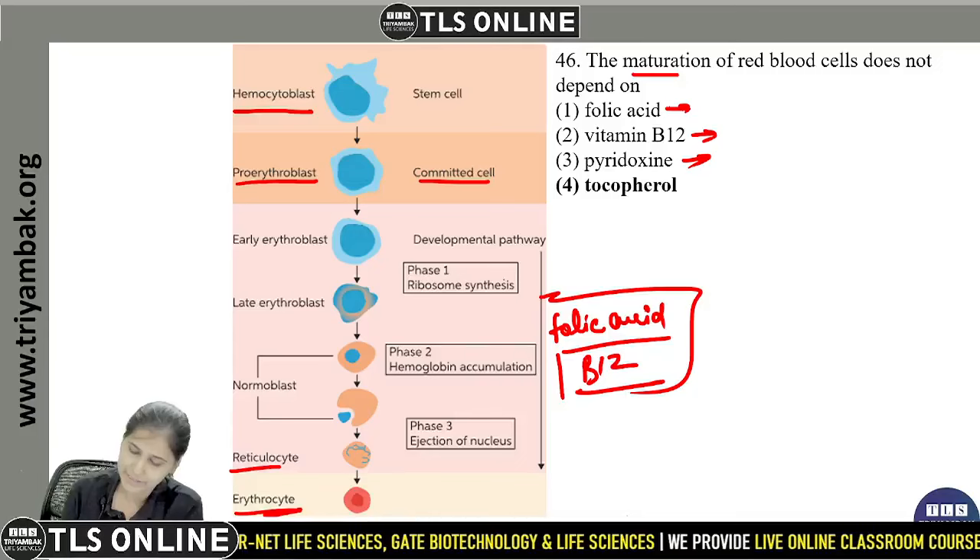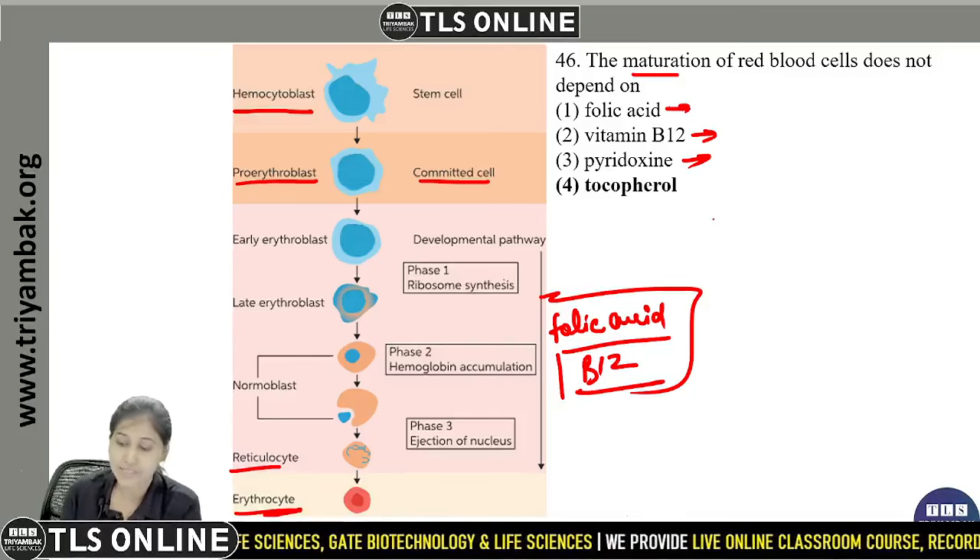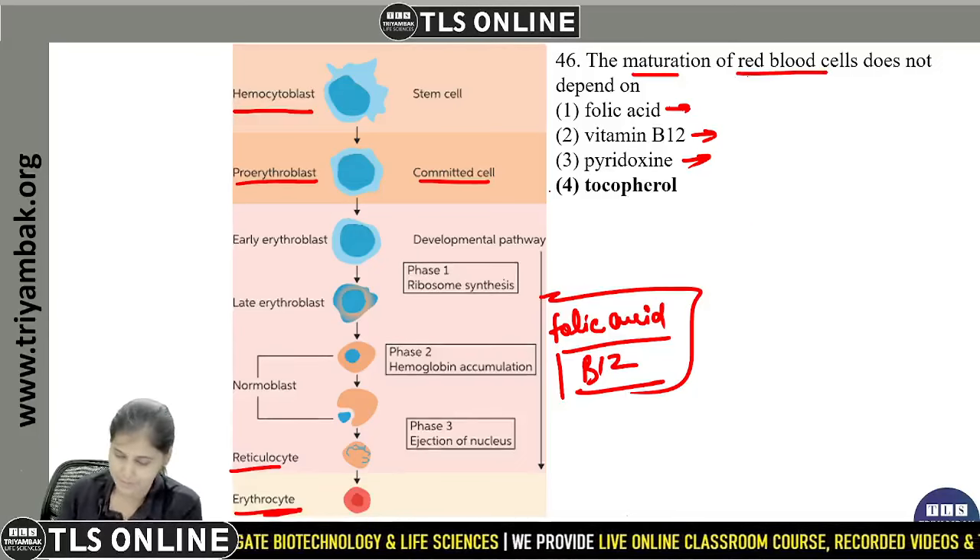Tocopherol does not function in the maturation of red blood cells. So the fourth option is correct.